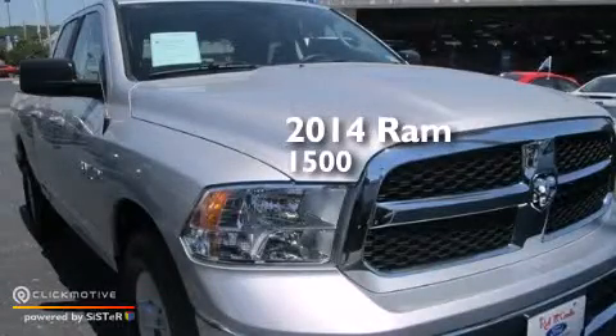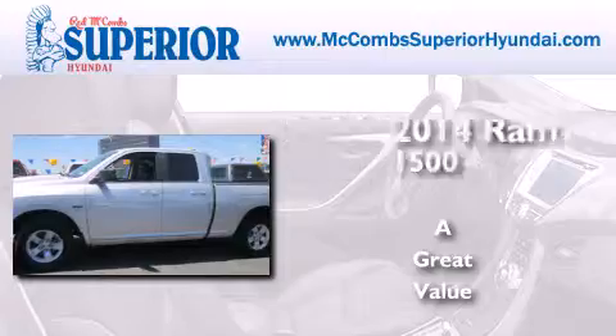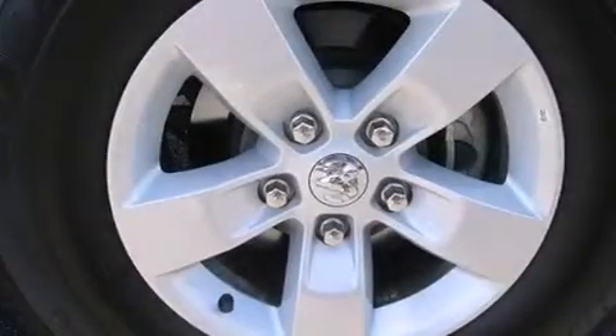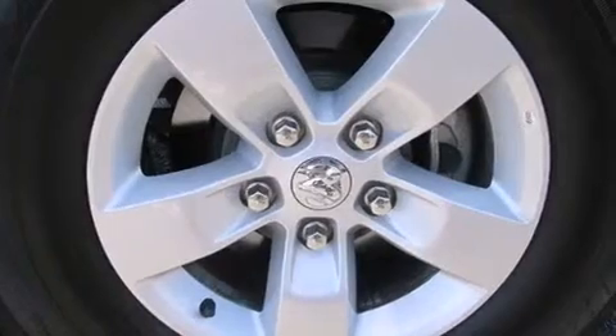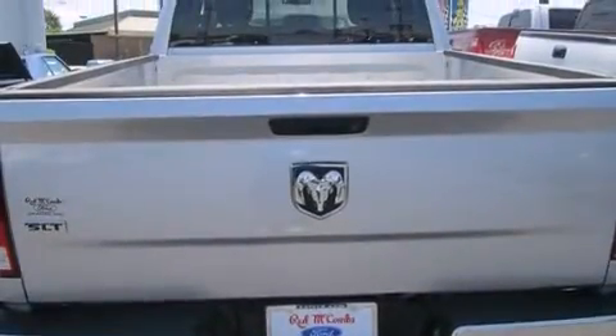This is a 2014 Ram 1500. Its top features include Bluetooth cell phone integration, XM satellite radio, and a multi-link rear suspension.